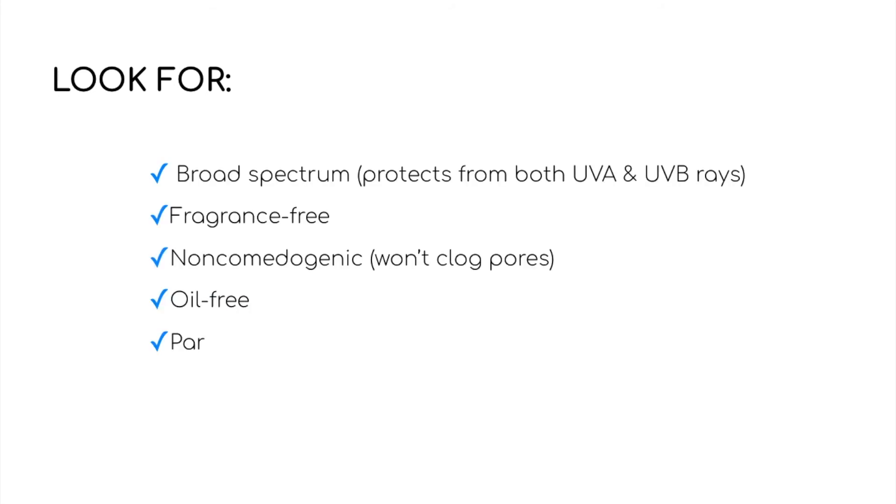No matter what type of sunscreen you do decide on, these are things to look for: broad spectrum, meaning protection from both UVA and UVB rays, fragrance free, won't clog pores, oil free, paraben free, and an SPF of at least 30 or higher.